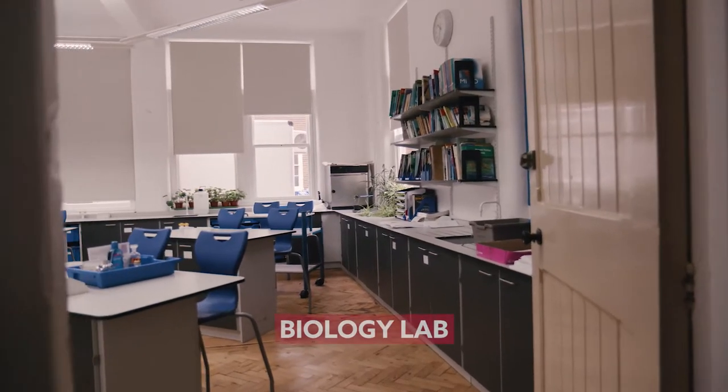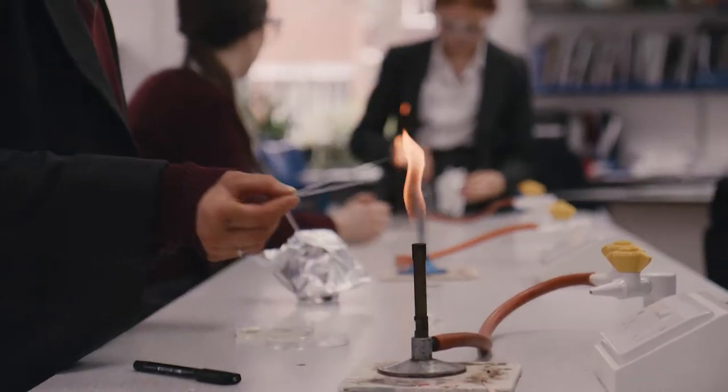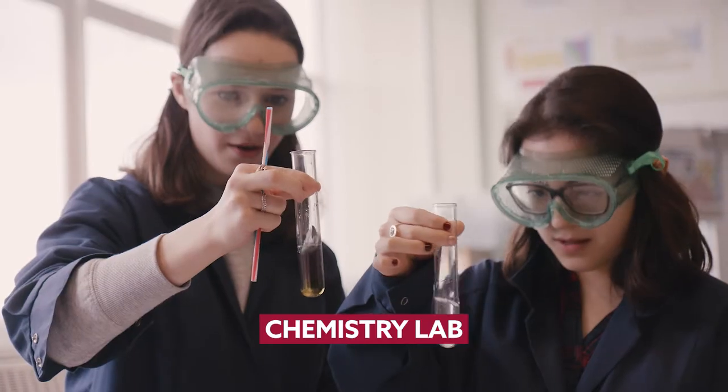This is one of our biology labs, recently refurbished like the other nine science labs at the school. Science is an extremely important part of the curriculum at Kent College. We are in the top 10 IB schools in the UK.